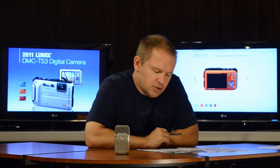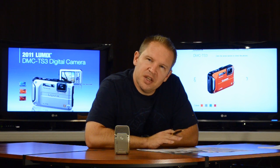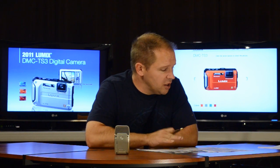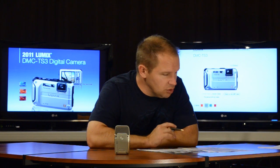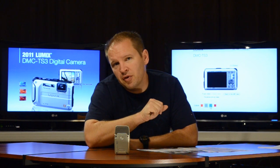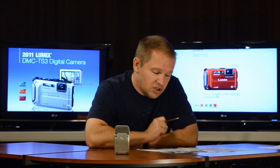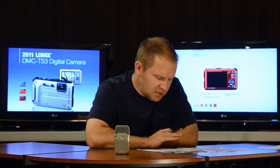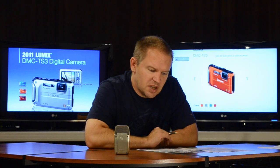It looks like the AW100 has a few things going for it over the TS3 on paper: the monitor, a slightly longer zoom lens, and I do like the screw-in lock for the card and battery — better than the TS3's. Still, the TS3 is an excellent little camera worth considering. The price is about the same — around $379 MSRP here in Canada, same as the Nikon at the moment.